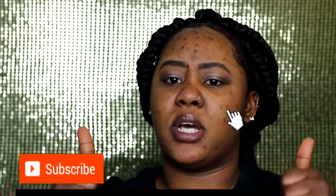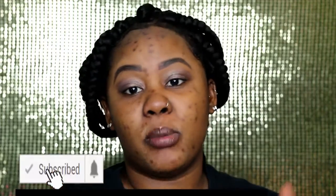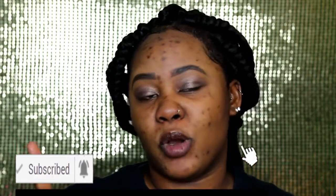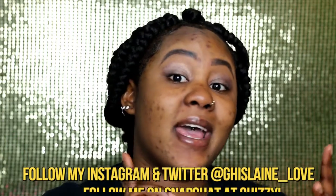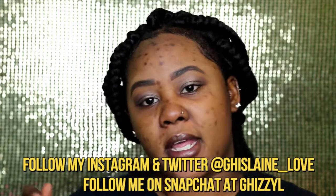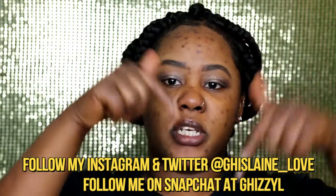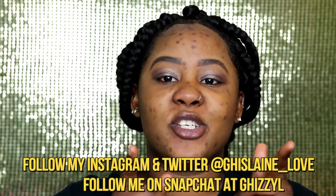Before we get started, don't forget to hit the subscribe button down below, give this a thumbs up, and comment down below any type of video you'd like me to do next. Make sure you follow me on my social platforms — Instagram and Snapchat — and turn on your notification bell so you can get notified whenever I upload a video.